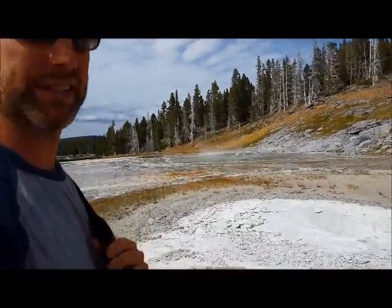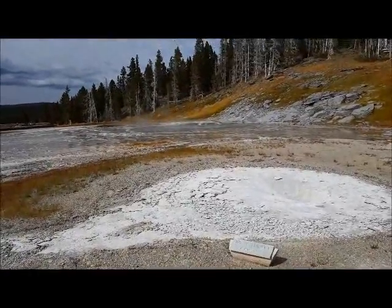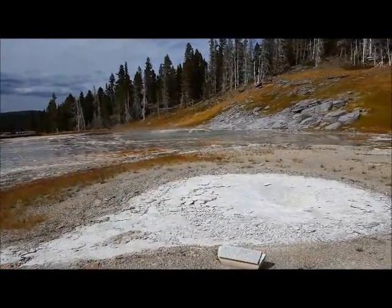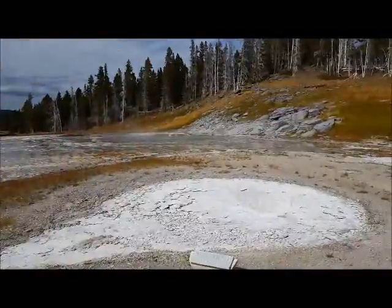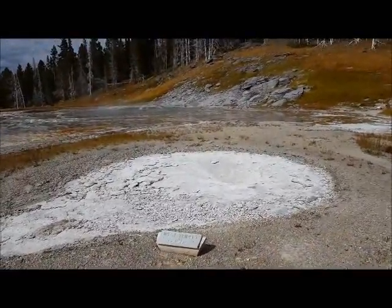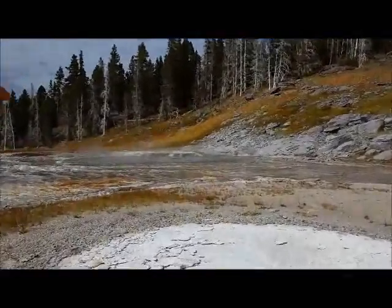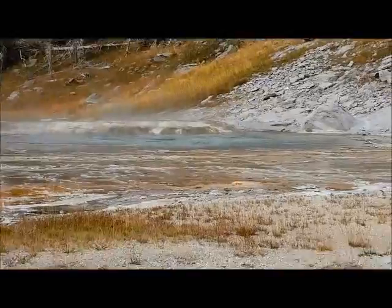So we walked up to the next set of geysers here. This one's called West Triplet Geyser. This one actually looks dried out right now. Maybe if we can see farther down there — there's water down there. The left side is going down there. A few trees in the shadow.